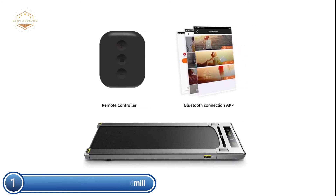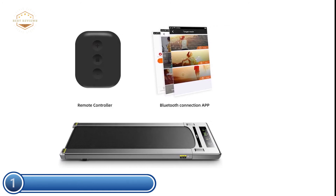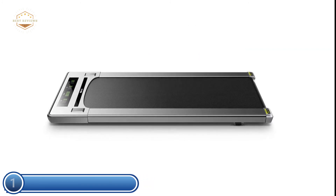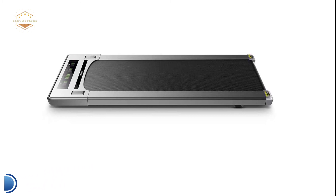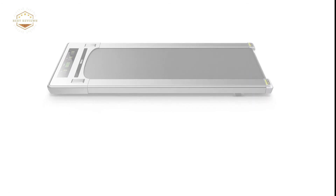The Smart Remote lets you control your treadmill remotely while running or walking, using the start, off, and speed buttons. The specially designed Smart Workout app can regulate the speed, time, miles, and calories of your treadmill. You can also monitor your workout using your smartphone or create your own training program at the same time.